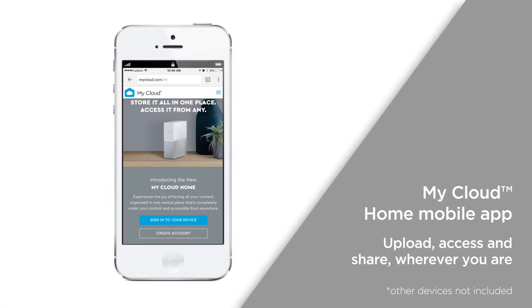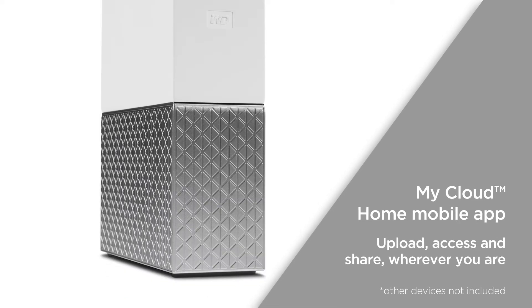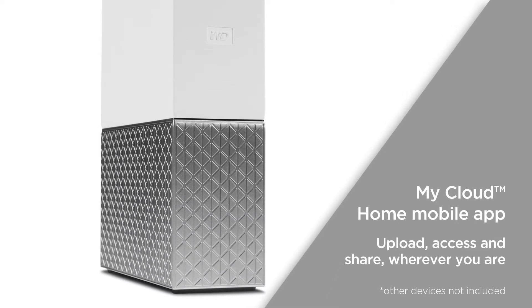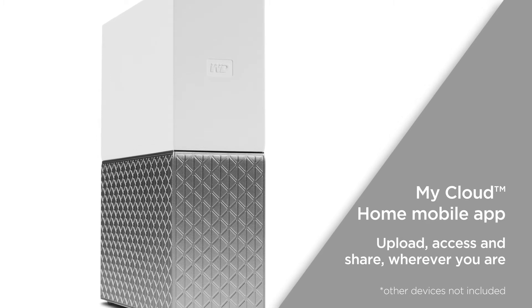The My Cloud Home mobile app is user-friendly and gives you on-the-go access to your content. Upload, access and share your favorite videos and memories directly from the My Cloud Home device wherever you are.